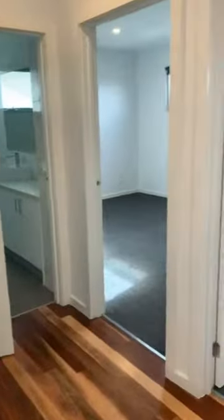Hi prospective tenants and welcome to 466 Banksia Street, Heidelberg. In the main entry you have two bedrooms. The first bedroom features a split system, wall to wall carpets, and mirrored built-in robes.